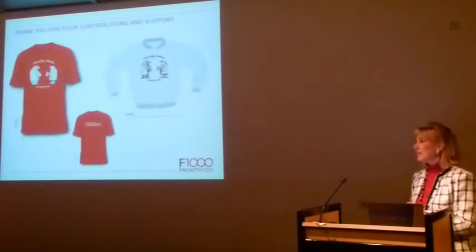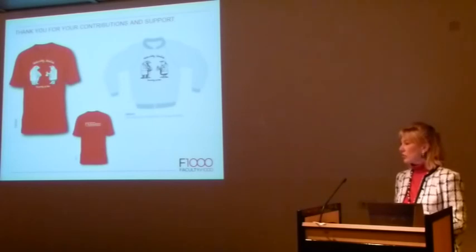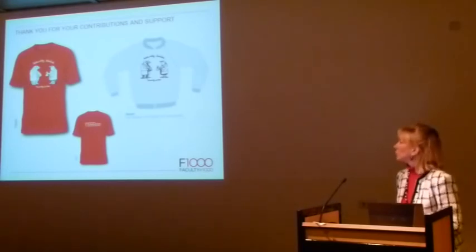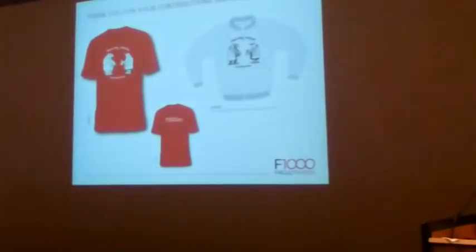We have some t-shirts and sweatshirts — samples are up here and you just need to sign the form with which one you'd like and we'll post it to you. They feature Darwin's finches with different sized beaks and say 'naturally selected.' Thank you very much for your contributions.